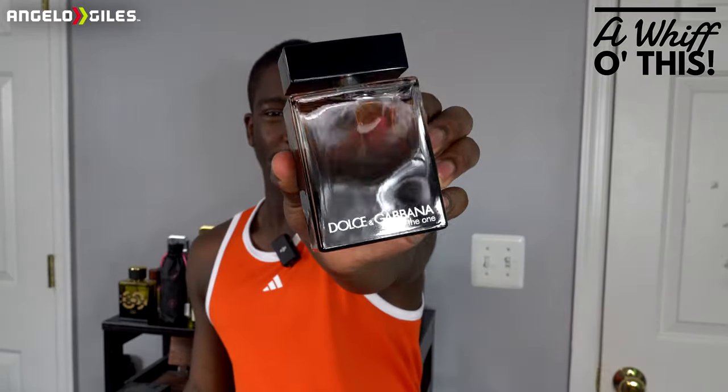Let me unbox it so y'all can see the bottle — I'm so happy to finally have this one. The bottle is kind of hard to get out. Oh my gosh, that bottle looks beautiful. Let me turn it around for y'all — that looks incredible. Dolce & Gabbana The One EDP. The bottle is amazing, it looks really cool. It is very heavy — surprisingly this one has some heft to it. Whatever glass they use, it's pretty heavy. The top is not heavy like Parfums de Marly — it's the bottle itself that's heavy.